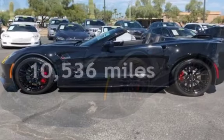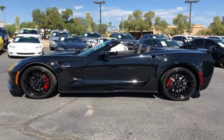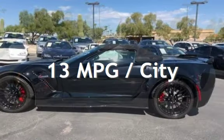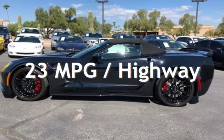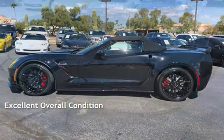This Chevrolet is a great value with less than 11,000 miles on the odometer. Estimated fuel economy for this vehicle is 13 miles per gallon in the city and 23 miles per gallon on the highway. This vehicle is in excellent overall condition.